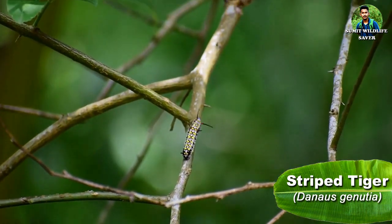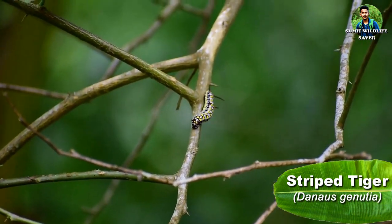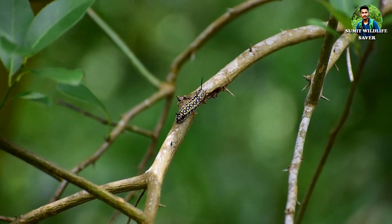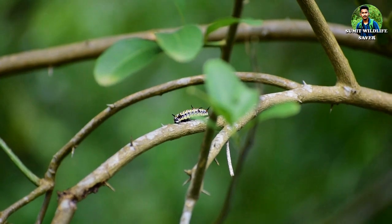The wings of this species give it the name orange oak leaf. Unique types of caterpillars can also be seen here easily. Here you can see a black-colored caterpillar marked with bluish-white and yellow spots and lines. The name of this caterpillar is striped tiger.